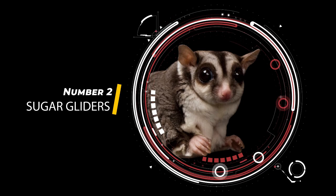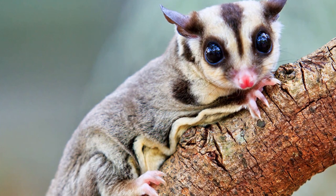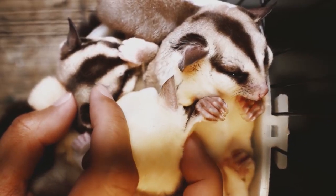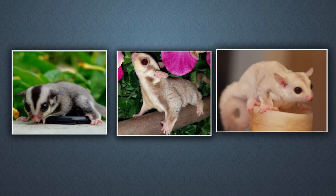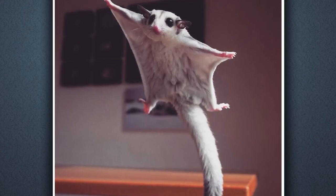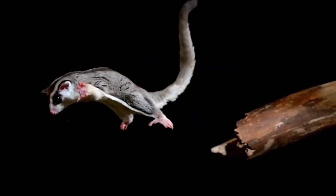Sugar Gliders. Sugar gliders are incredibly cute and unique creatures, with a beauty that's all their own. These small marsupials have large, expressive eyes that seem to sparkle with intelligence and curiosity. Their soft, furry coats come in a range of colors, from classic gray to stunning shades of cinnamon, cream, and even black. One of the most striking features of sugar gliders is their gliding ability — with a membrane of skin that stretches between their front and hind legs, they can glide gracefully through the air for distances of up to 150 feet.